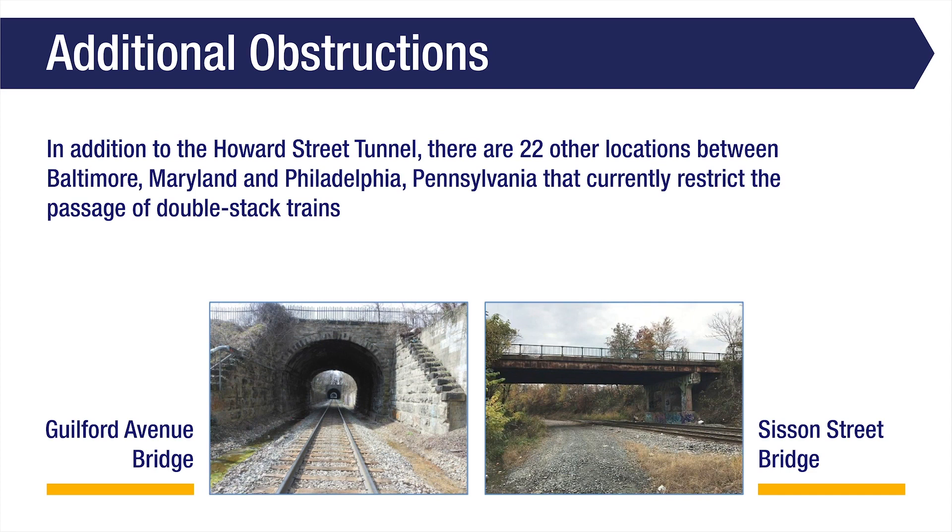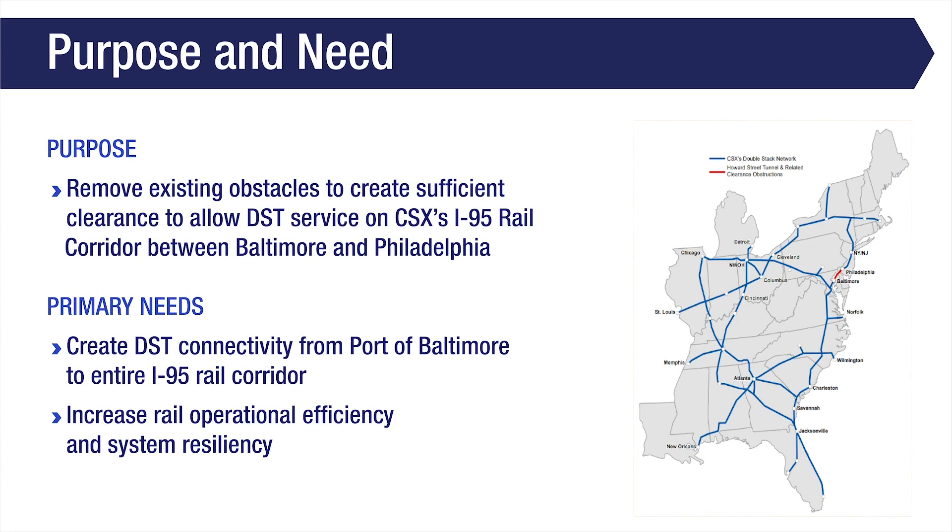In addition to the Howard Street Tunnel, there are 22 other locations between Baltimore, Maryland and Philadelphia, Pennsylvania, that currently restrict the passage of double-stack trains. The purpose of the Howard Street Tunnel Project is to remove existing obstacles to create sufficient clearance to allow double-stack train service on CSX's I-95 rail corridor between Baltimore and Philadelphia. The primary needs of the project are to create double-stack train connectivity from the Port of Baltimore to the entire I-95 rail corridor, and to increase rail operational efficiency and system resiliency.